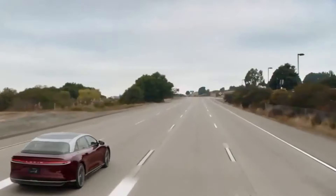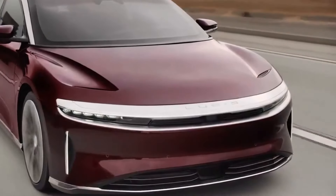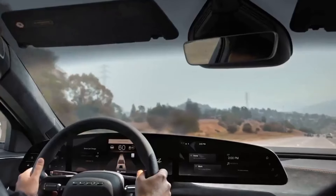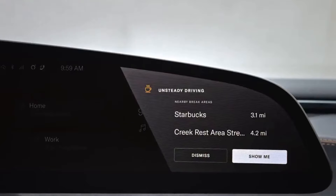Highway Assist helps you maintain optimal positioning on the freeway. Lane Centering Control specifically takes care of your in-lane positioning, while Adaptive Cruise Control helps you effortlessly maintain a consistent and safe distance from the vehicle in front of you. And with driver monitoring, DreamDrive can identify and alert you when your eyes are off the road. It will even suggest the closest rest stop should you need to recharge or grab a quick cup of coffee.